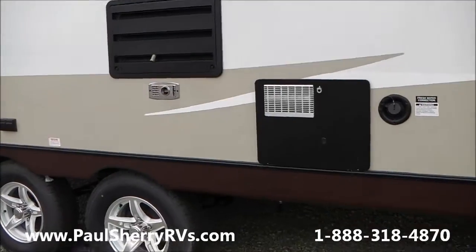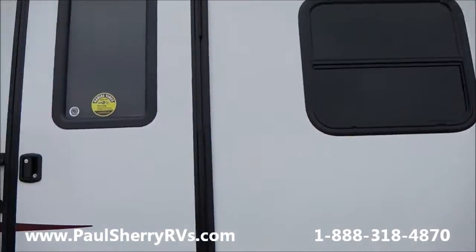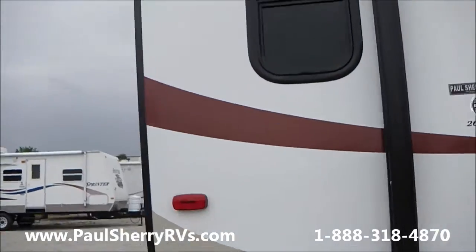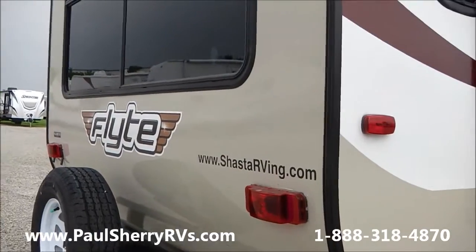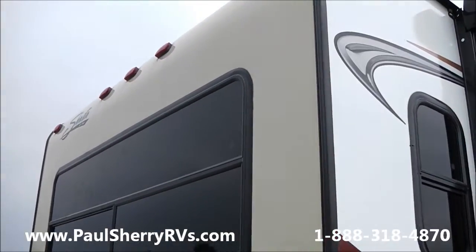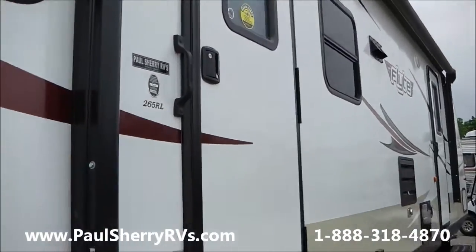This model has the aluminum rims. On the back here you have your spare tire and your large window. The rear living room model with the big window is very, very popular.